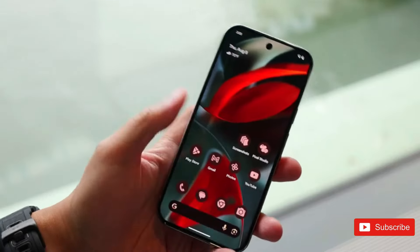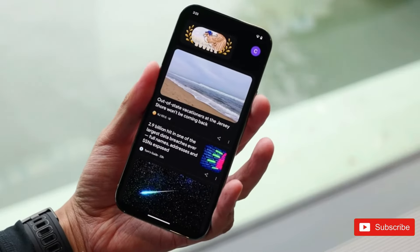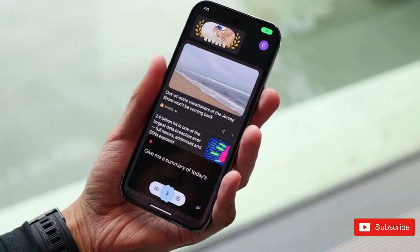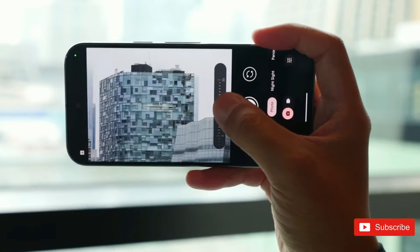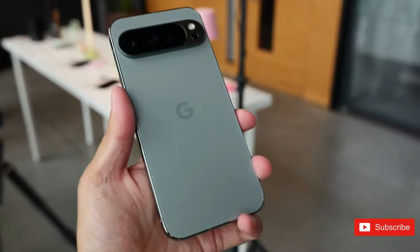In terms of biometrics, the Pixel 9 Pro XL will almost definitely mirror the Galaxy S24 Ultra, which includes an in-display fingerprint scanner. While the phone is official, we have yet to receive confirmation. Ultrasonic fingerprints are typically faster and more accurate.